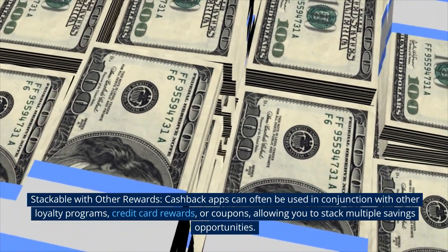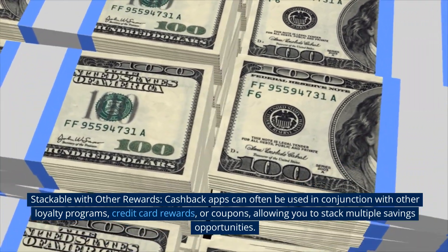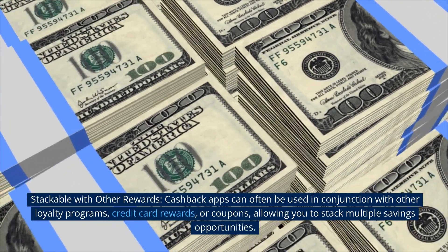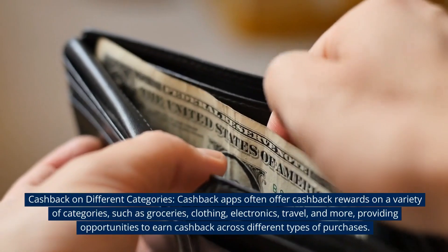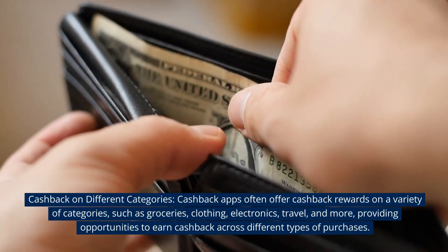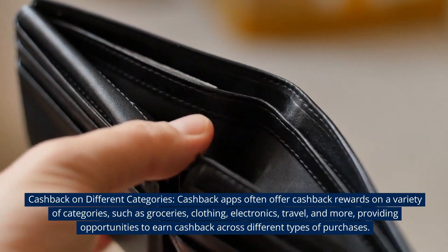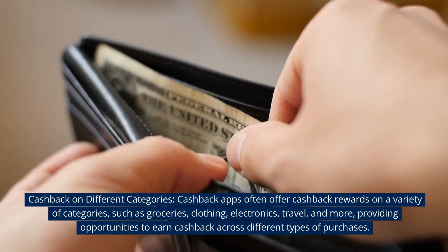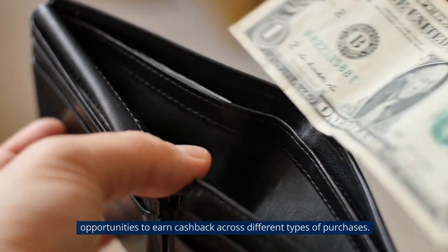Stackable with other rewards. Cashback apps can often be used in conjunction with other loyalty programs, credit card rewards, or coupons, allowing you to stack multiple savings opportunities. Cashback on different categories. Cashback apps often offer cashback rewards on a variety of categories, such as groceries, clothing, electronics, travel, and more, providing opportunities to earn cashback across different types of purchases.